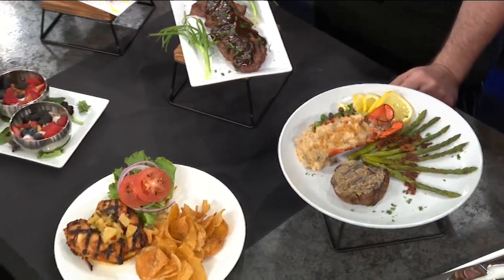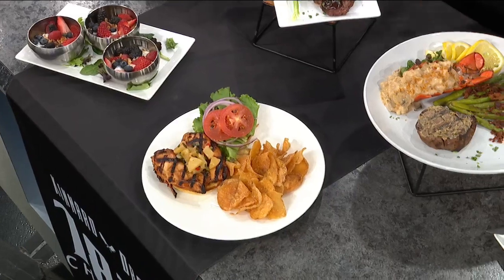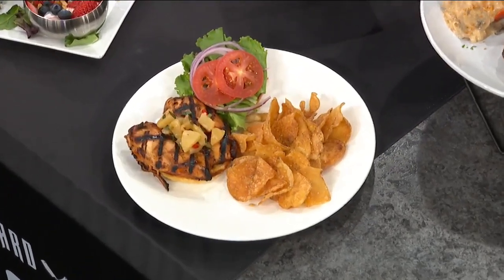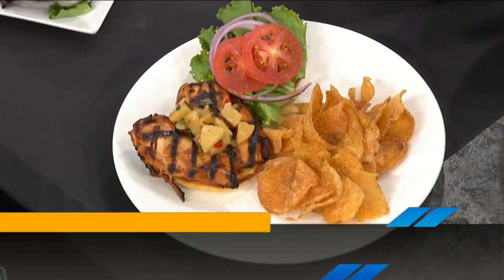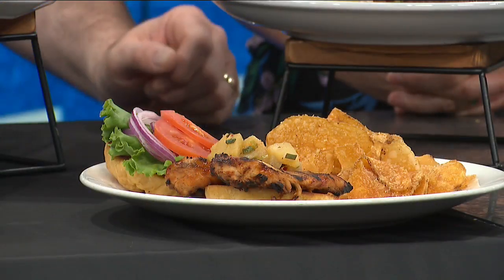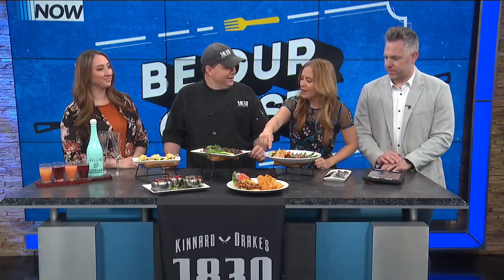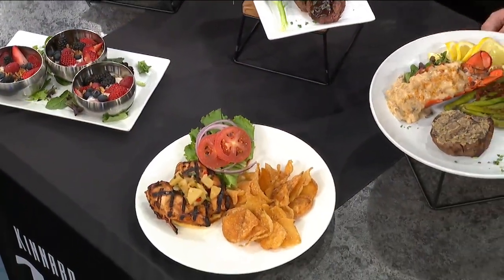Up front we have huli huli chicken. It is a Hawaiian dish — 'huli huli' means 'turn turn.' You keep turning the chicken and basting it with this citrusy garlic fruit marinade and it just cooks beautifully. And then we have a roasted pineapple salsa on top of that. Those chips look really good too — quality crunchy chips.